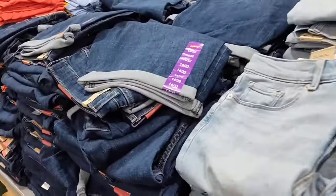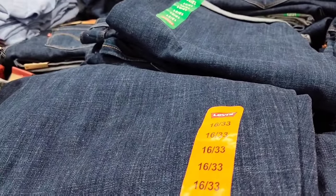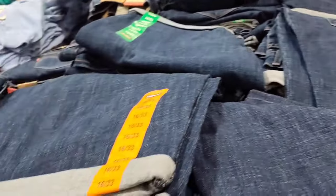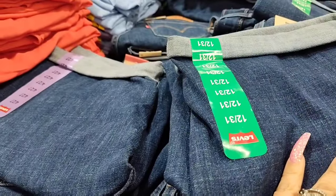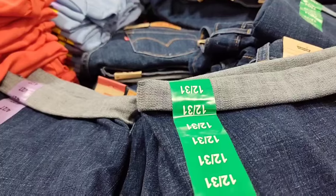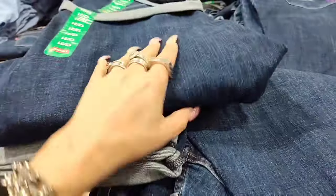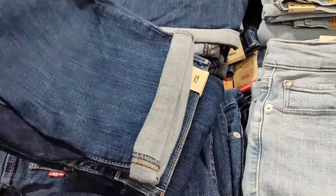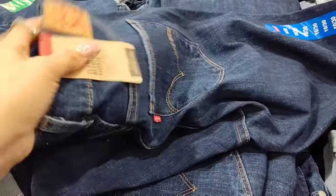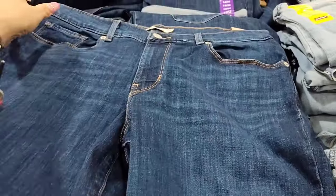Bermuda shorts — yes! I would need like an 8. Let's see — this is a 12, that would be way too big. I see a 14 and a 10. I could do a 10 — let's see how big it is because this is like my problem area. These are cute!